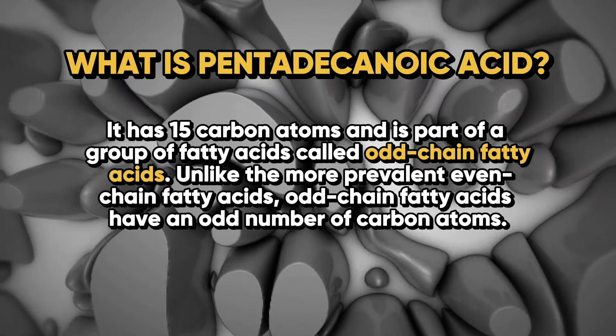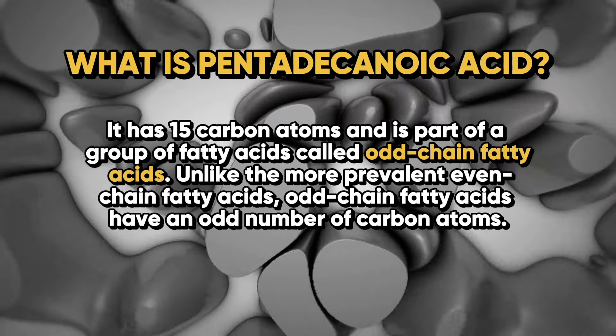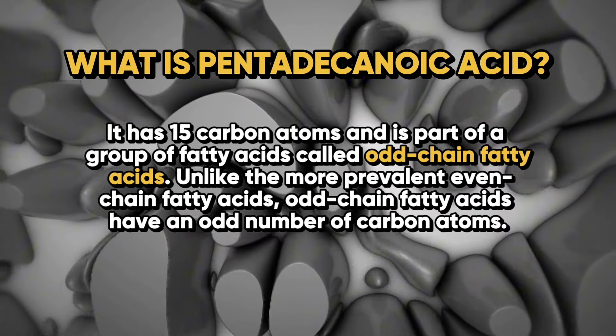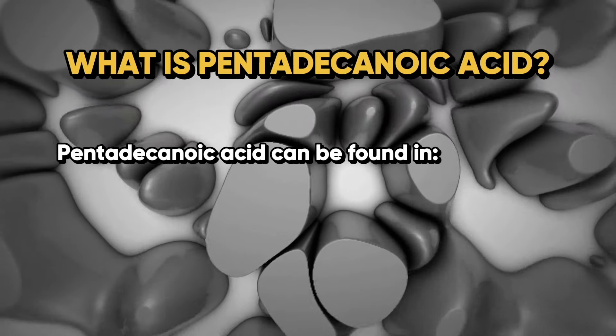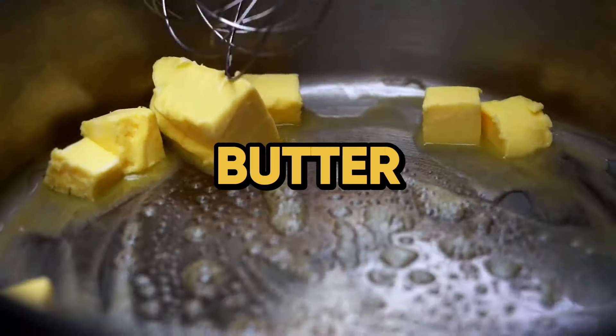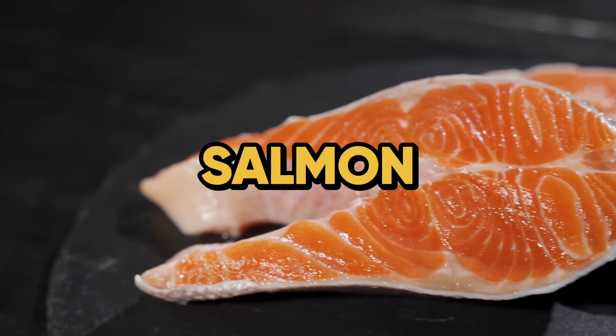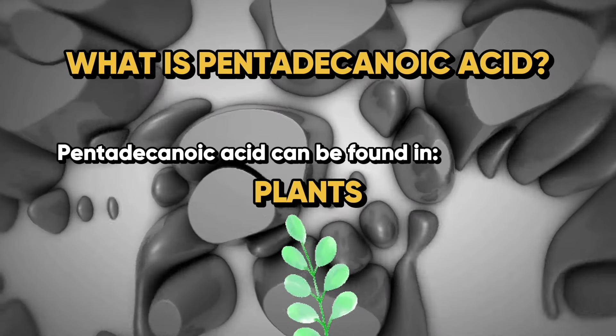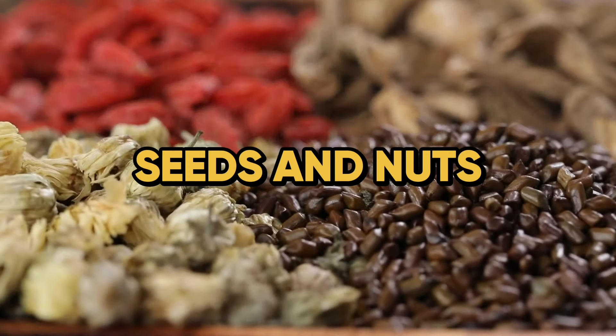Unlike the more prevalent even-chain fatty acids, odd-chain fatty acids have an odd number of carbon atoms. Pentadecanoic acid can be found in dairy products — milk, butter, cheese — certain fish such as salmon and other cold-water fish, and also in some plants, with minor amounts in certain seeds and nuts.